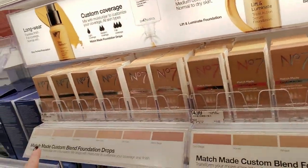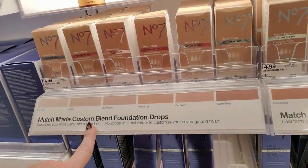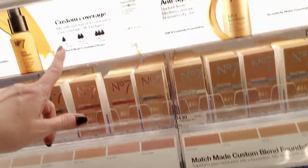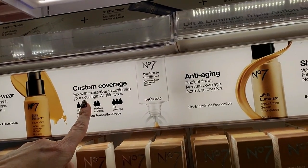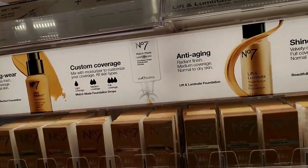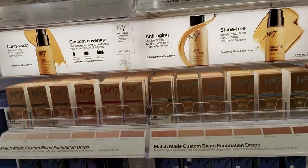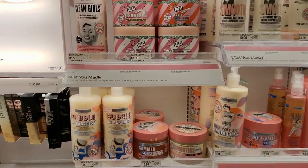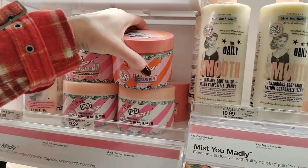What are these? Here we have Matchmade Custom Blend Foundation Drops — I've never used that. So you can customize your coverage: light, medium, or full, depending on how much you want to cake it on. If you want to put it on with a putty knife, I guess you could do that too.